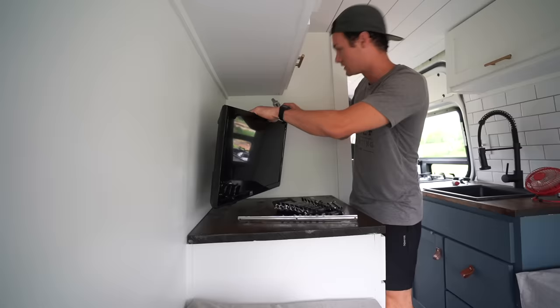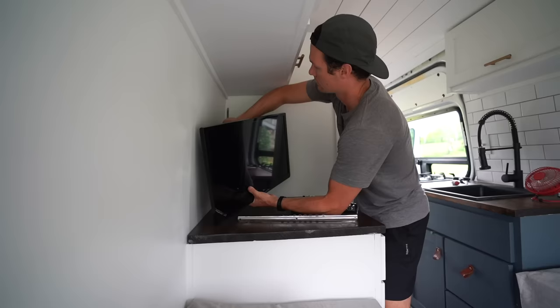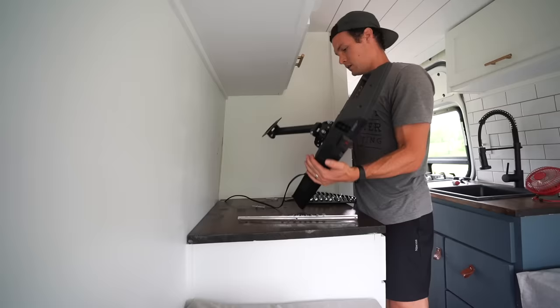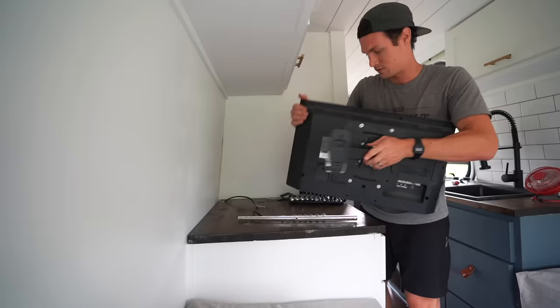We rarely ever watch TV and this thing is taking up a lot of precious counter space. It's just awkward — I have to hold the TV with one hand while I try to work. Plus, if we ever really decide we want to watch something, we always have Karen's computer, which is pretty much the same size. Wow, so much space!